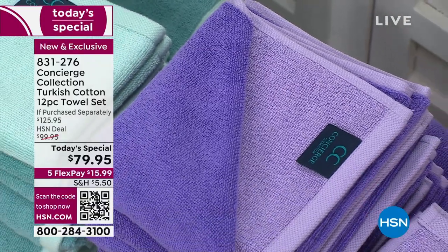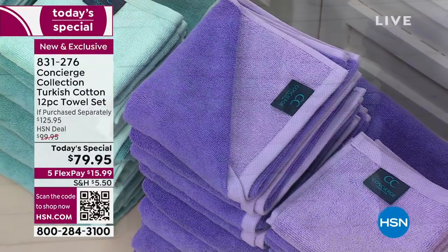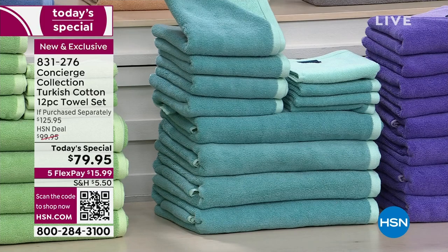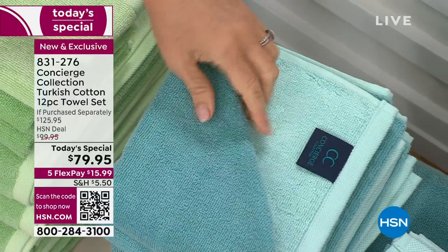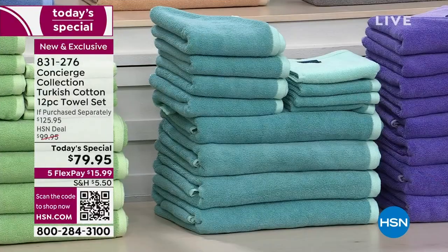Beautiful color — you can see all the details and the quality. I'm in love with this aqua. Aquas sometimes can be a little bright, but this is the perfect shade and you get both. We had those mint sheets and it picked up the color beautifully. So there's your aqua — almost like a light and a dark. And then the soft green we mentioned earlier.